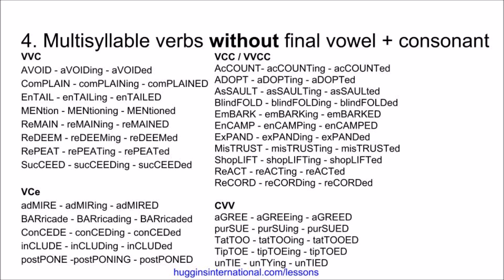We have examples that have vowel-consonant-consonant, or vowel-vowel-consonant-consonant. Account, accounting, accounted. Adopt, adopting, adopted. Assault, assaulting, assaulted. Blindfold, blindfolding, blindfolded. Embark, embarking, embarked. Encamp, encamping, encamped. Expand, expanding, expanded. Mistrust, mistrusting, mistrusted. Shoplift, shoplifting, shoplifted. React, reacting, reacted. Record, recording, recorded.